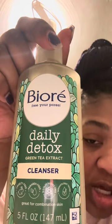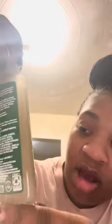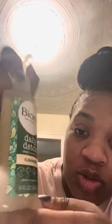I started off by getting this Bioré Daily Detox Cleanser — it has green tea extract in it. It's also dermatologist tested, free from parabens, sulfate free, and cruelty free. My face feels light, clean, and refreshing. It feels so smooth to the touch — I am completely in love.